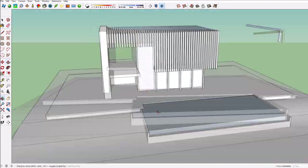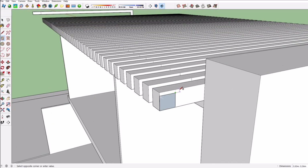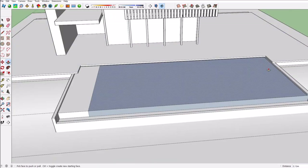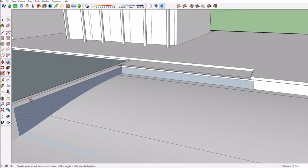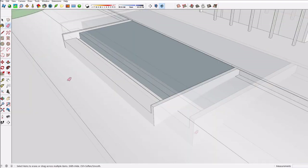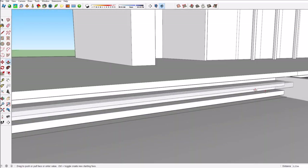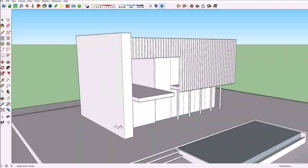I used components or groups to make the shutters work more efficiently, so I only had to make one wooden piece and then copy it, which saved a lot of time. At this point I realized the pool was a little bit out of position — I never plan out these builds — so I fixed it to make it line up with the rest of the house.